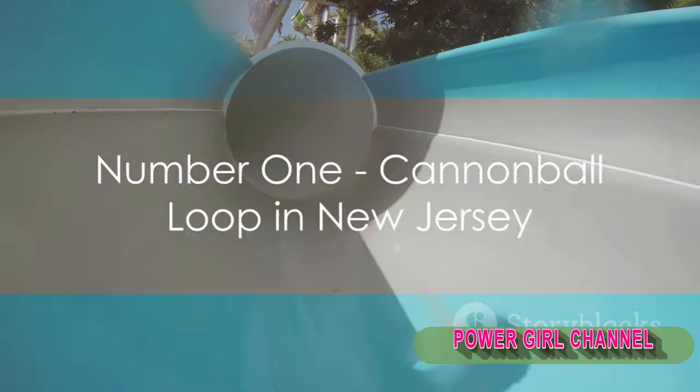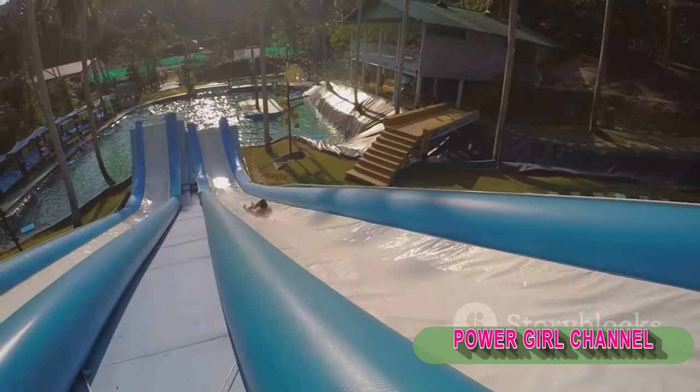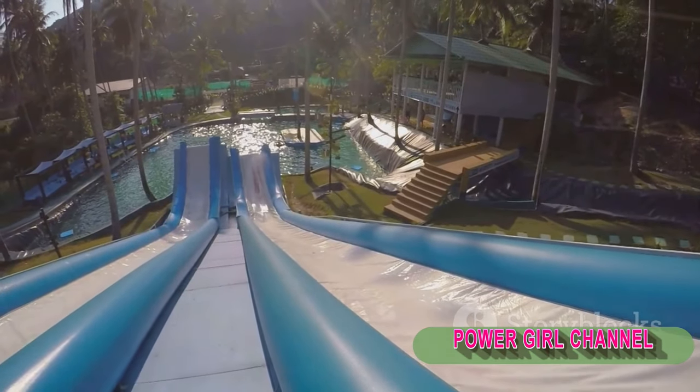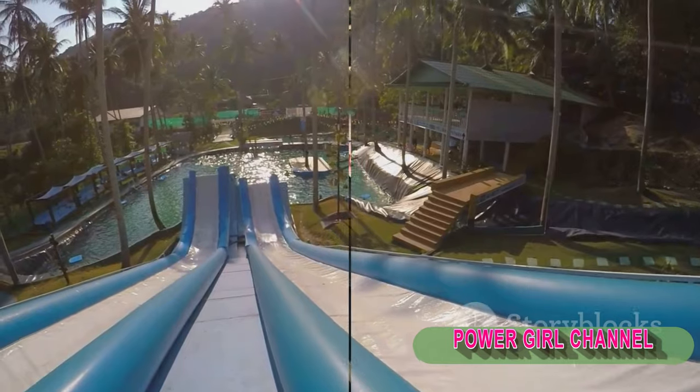And finally, the most dangerous water slide in the world: the Cannonball Loop in New Jersey. This slide was infamous for its loop-the-loop design that defied physics and safety regulations alike.